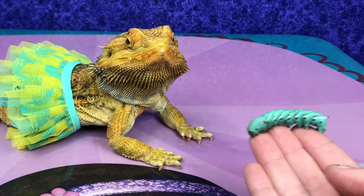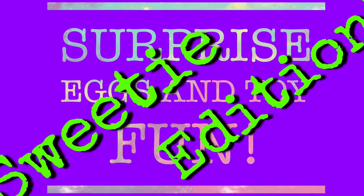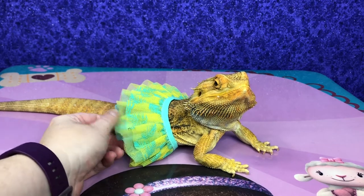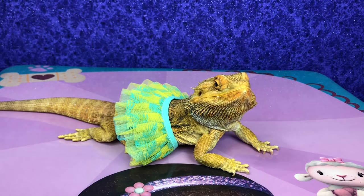Are you hungry? What could I have? Hi everyone, this is Amy and Sweetie from Surprise Eggs and Toy Fun. Sweetie is wearing another one of his pretty outfits. He is going to have a hornworm, some super worms, and some crickets today. What do you want to start with, Sweetie?